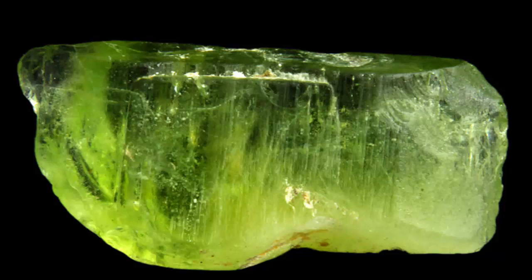Peridot is gem quality olivine, a silicate mineral with the formula Mg₂SiO₄. As peridot is a magnesium-rich variety of olivine, the formula approaches Mg₂SiO₄. Its green color is dependent on the iron contents within the structure of the gem.